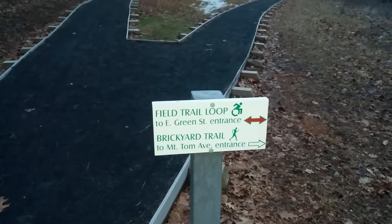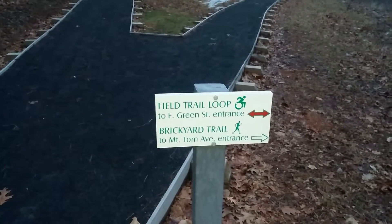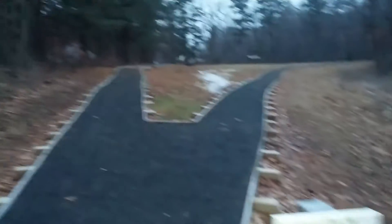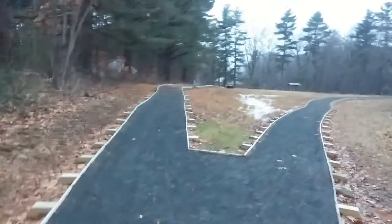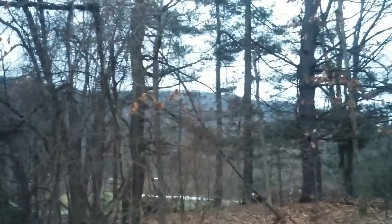The field trail loop goes to the East Green Street entrance. The Brickyard Trail goes to the Mount Tom Avenue entrance. I can see Mount Tom.